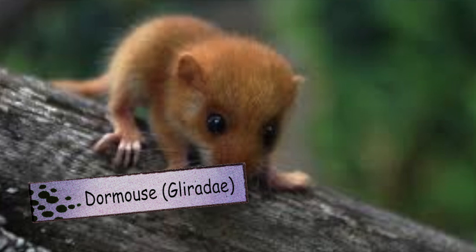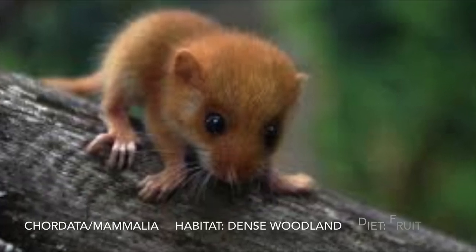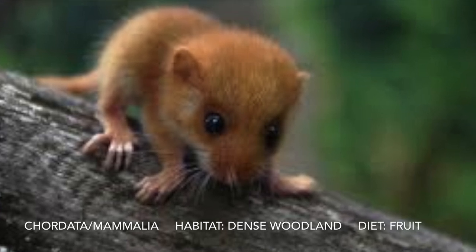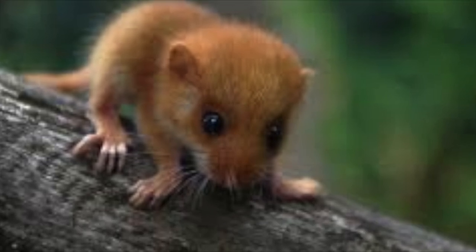This is a dormouse. Some fun facts: it can have three to five offspring in one litter. It can have more than one litter a year. They don't open their eyes until two to three weeks old.